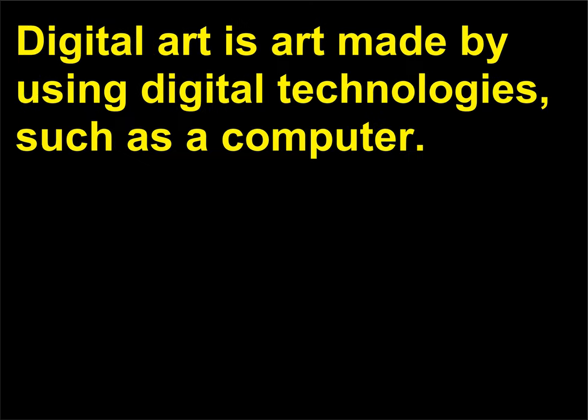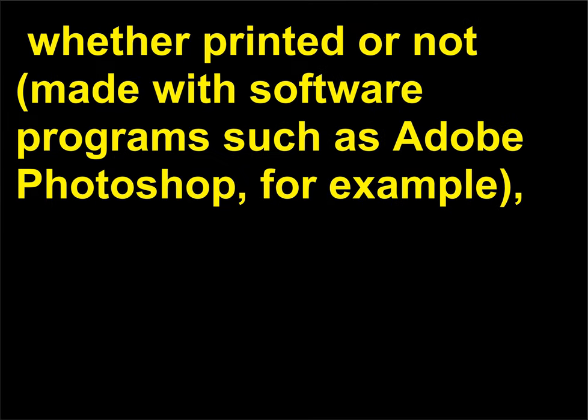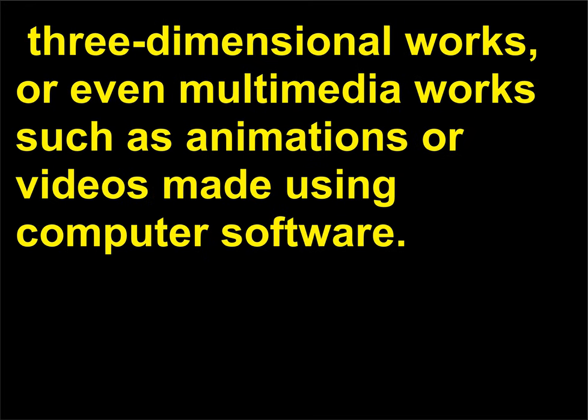What is digital art? Digital art is art made by using digital technologies, such as a computer. Digital art is now more commonly referred to as new media art and can include two-dimensional images — whether printed or not — made with software programs such as Adobe Photoshop, three-dimensional works, or even multimedia works such as animations or videos made using computer software.